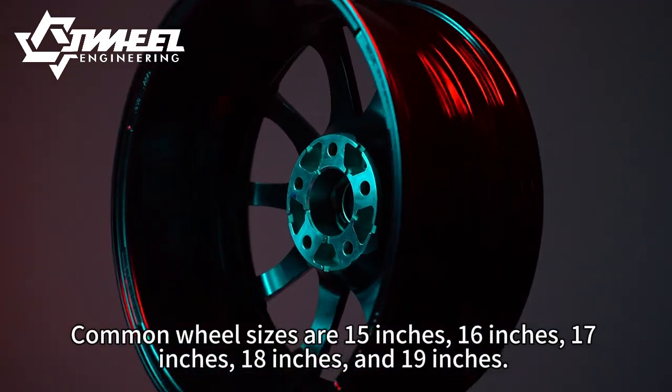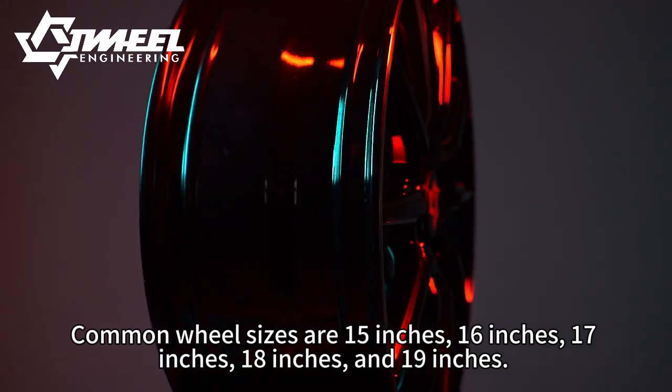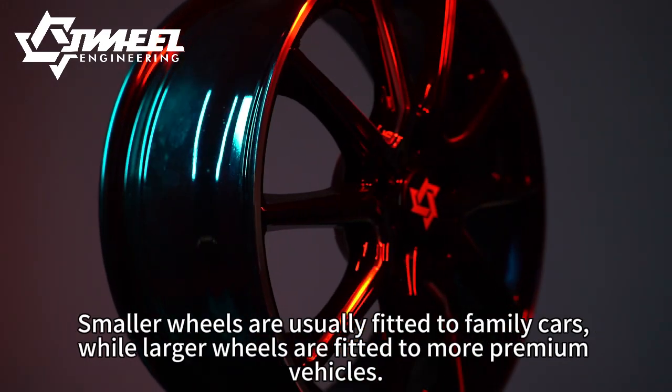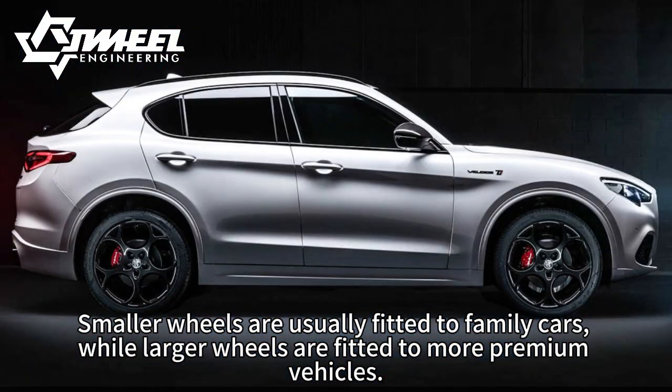Common wheel sizes are 15 inches, 16 inches, 17 inches, 18 inches, and 19 inches. Smaller wheels are usually fitted to family cars, while larger wheels are fitted to more premium vehicles.